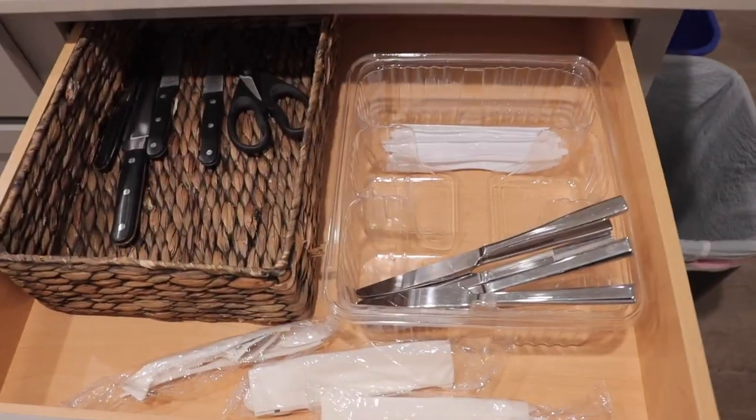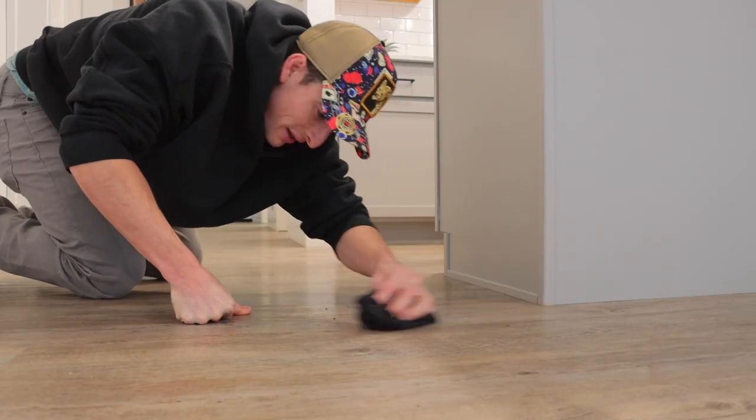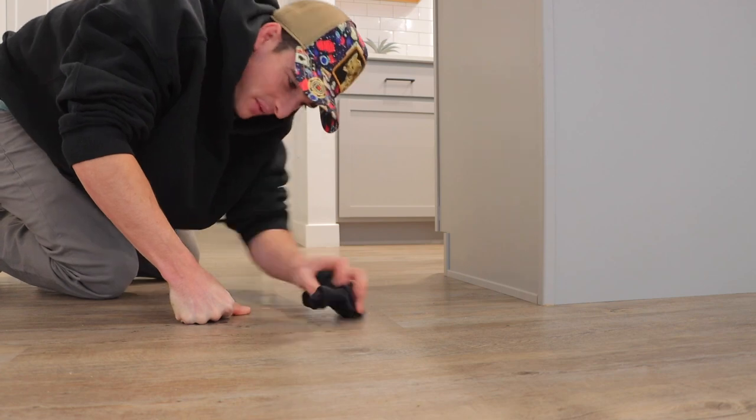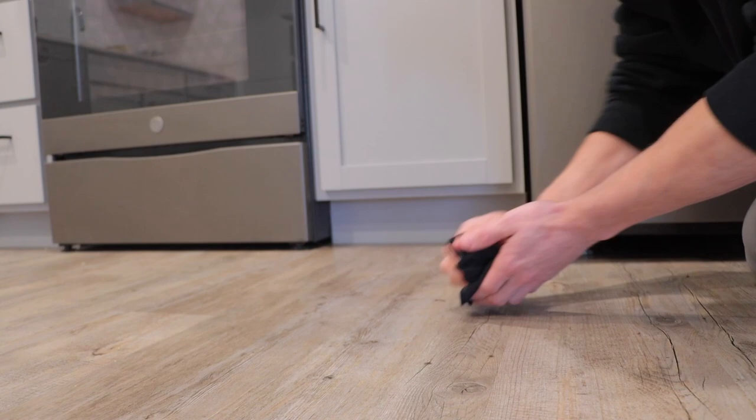I definitely need some dinnerware. As of right now, all I pretty much have is knives, including plastic ones, and some paper plates and bowls. That's it. A broom and a Swiffer would be so nice. I'm tired of cleaning my floors by hand — I've gotten to know my floors a little better than I would have liked. I feel like Cinderella out here, cleaning the floors by hand.